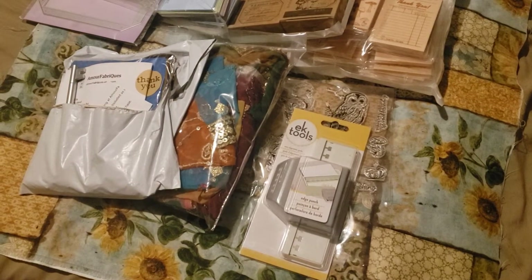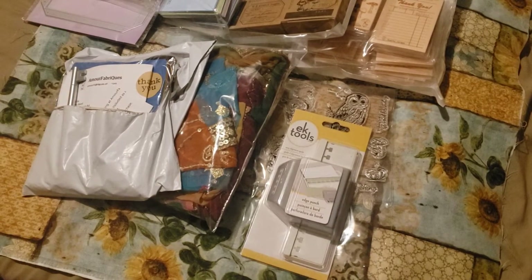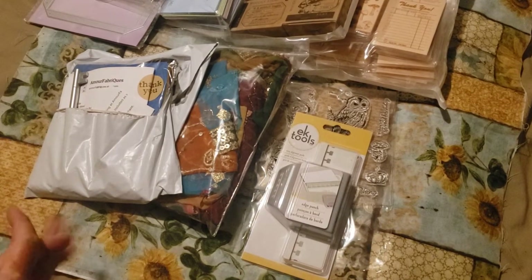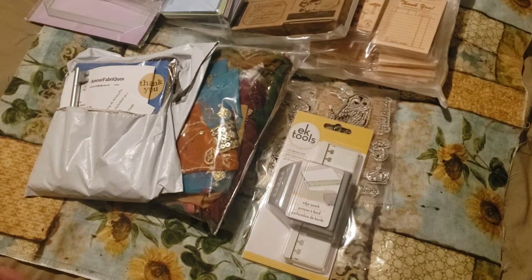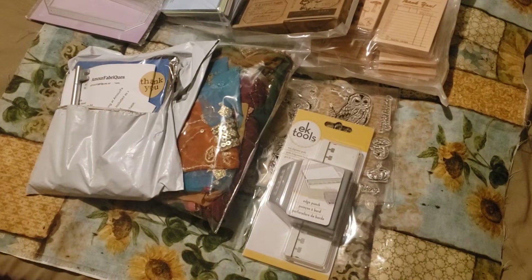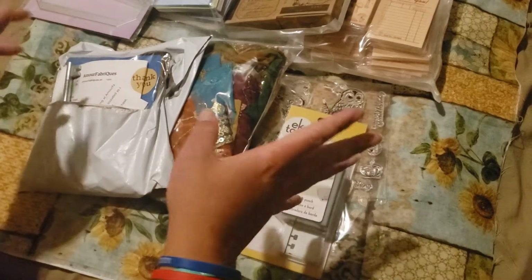So, I went to a thrift store the other weekend with my dad. We went to go visit him before the boys start school, and we went thrift shopping. I found some good deals, and I thought I would do a thrift store haul. And then I started pulling out a bunch of other stuff to share.